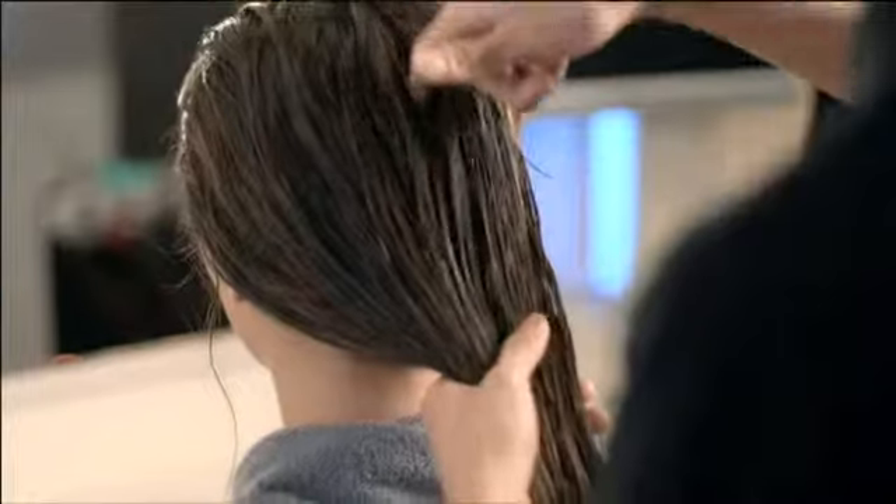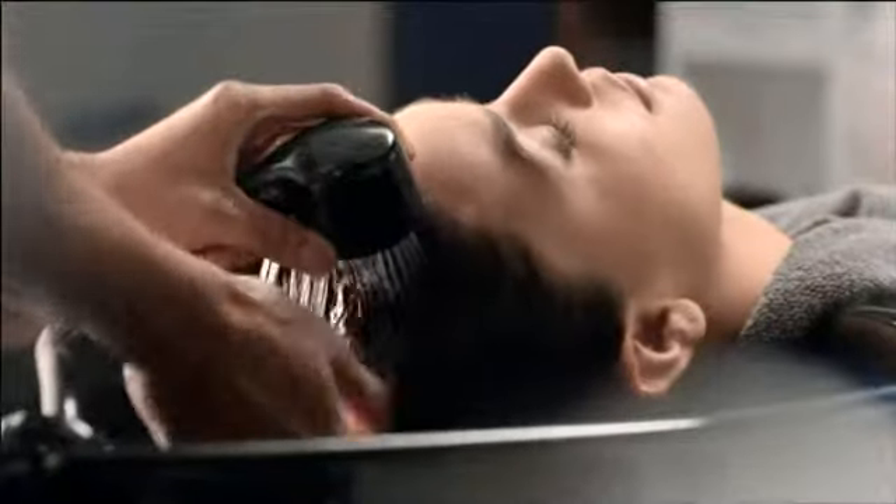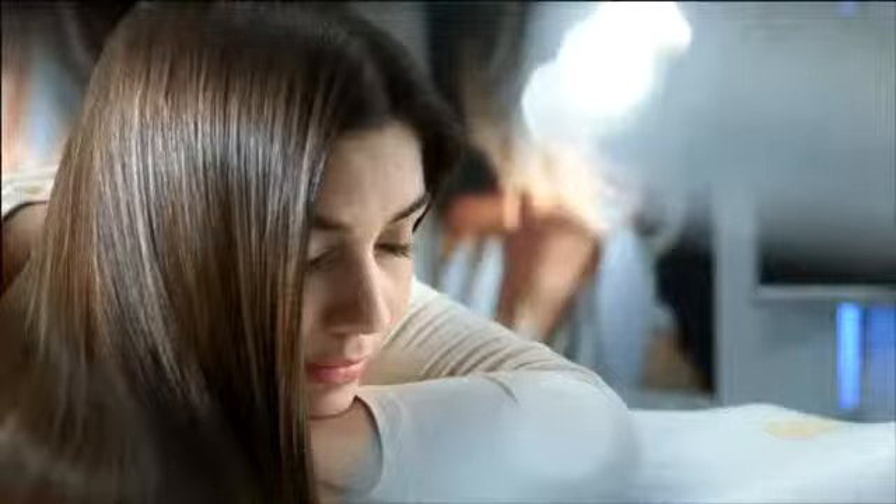Our stem cell treatment cleanses your scalp and locks in your hair's color, controls oil excretion and clarifies impurities, keeping you free of dandruff, flaking and itchiness. Make your crowning glory smooth and lively with a glossy finish.